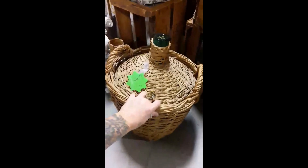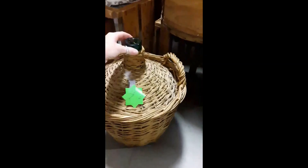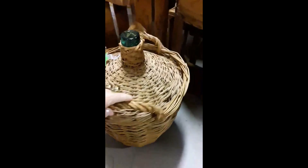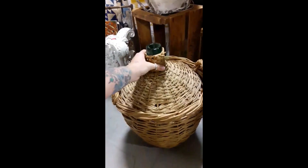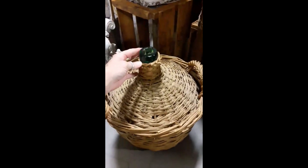People used to actually carry these around — this is the original water bottle. It's glass under here, and there's the cap. They used to lug these around for a water supply for their house or their boat. How cool is that? I have never seen one of these fully intact like this, and I bet that glass is beautiful under there.